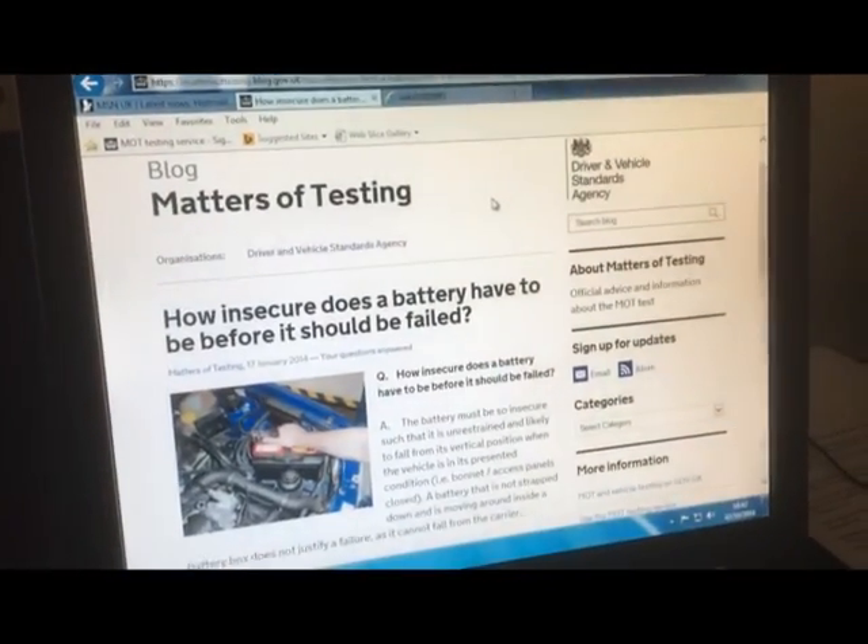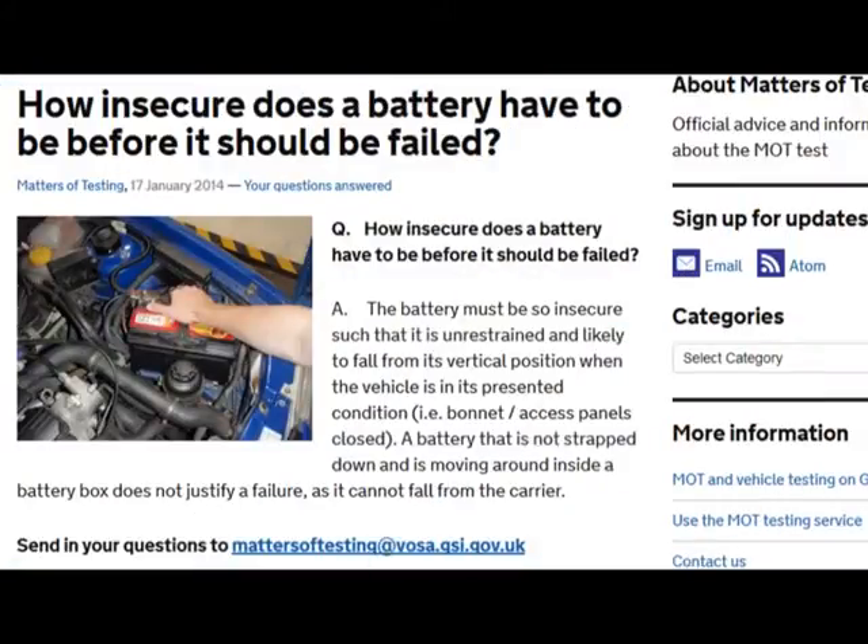Let's see what the government's blog says - the matters of testing for the MOT industry. This was an extract from the 17th of January 2014, titled 'How insecure does a battery have to be before it should be failed?' The answer is: the battery must be so insecure such that it is unrestrained and likely to fall from its vertical position when the vehicle is in its presented condition - that is with the bonnet or access panels closed. A battery that is not strapped down and is moving around inside a battery box does not justify a failure as it cannot fall from the carrier. So if we now apply that to our cars, will either actually fall from their presented state? The answer is no. Therefore it is simply a pass and advise, and we cannot fail this particular item.